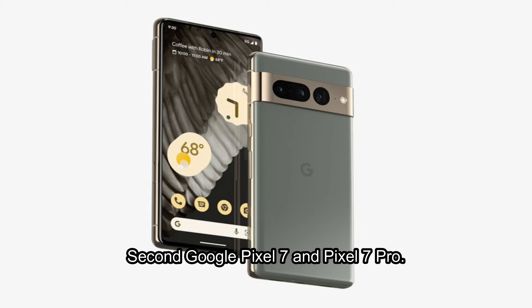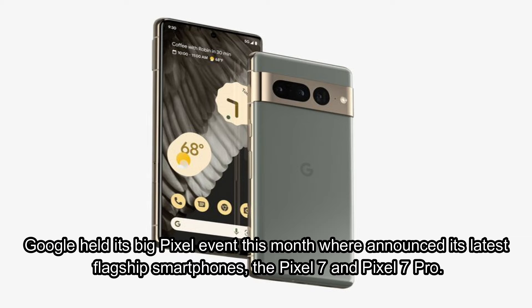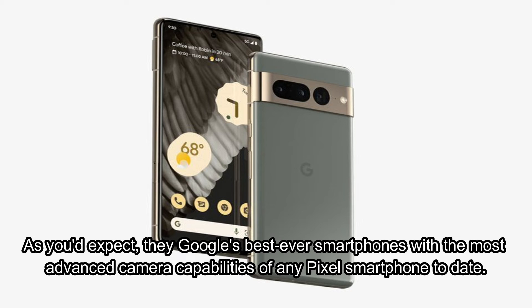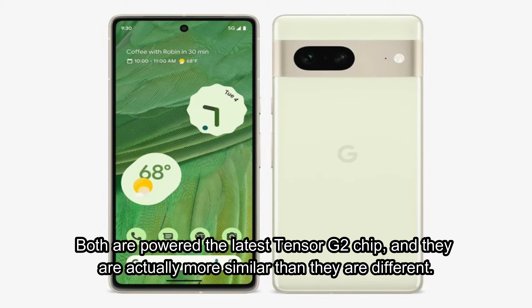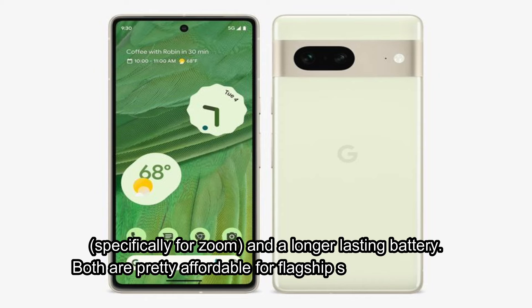Second: Google Pixel 7 and Pixel 7 Pro. Google held its big Pixel event this month where it announced its latest flagship smartphones, the Pixel 7 and Pixel 7 Pro. They are Google's best-ever smartphones, with the most advanced camera capabilities of any Pixel smartphone to date. Both are powered by the latest Tensor G2 chip, and they are actually more similar than they are different. The main differences are that the Pixel 7 Pro has a bigger display, a more advanced camera — specifically for zoom — and a longer-lasting battery. Both are pretty affordable for flagship smartphones, too.